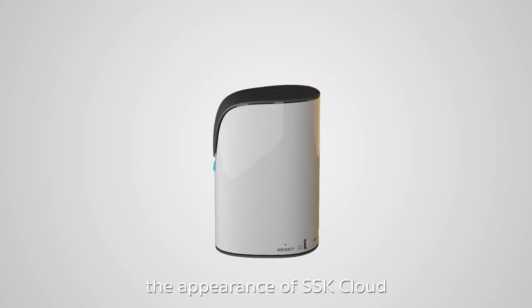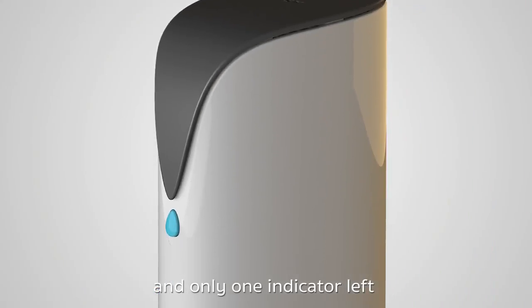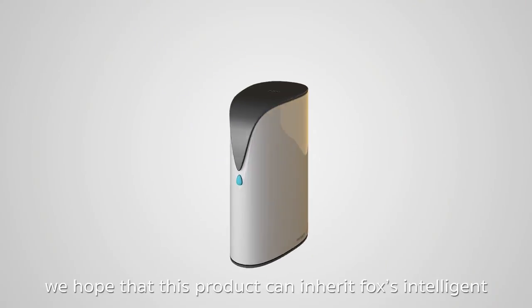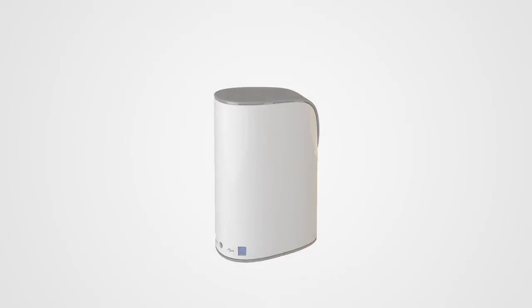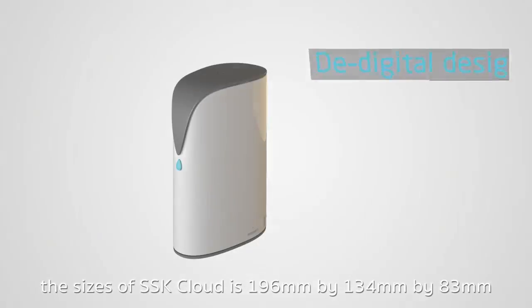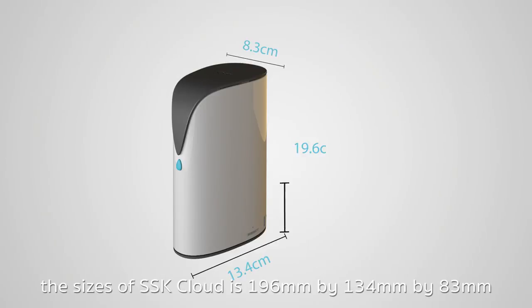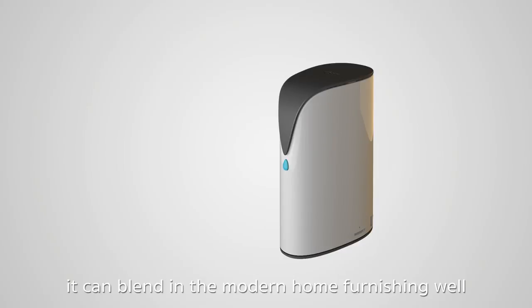The appearance of SSK Cloud is designed by extracting elements of the Arctic and the Arctic Fox, with only one indicator light located at the tip of the Arctic Fox. We hope this product can inherit the fox's intelligence and be easy and comfortable to use. The size of SSK Cloud is 196 by 134 by 83 millimeters, and with Highline's mirror-up process, it blends in with modern home furnishings well.